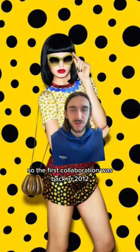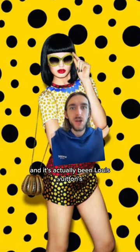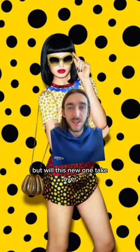The first collaboration was back in 2012, and it's actually been Louis Vuitton's best ever selling collection. But will this new one take over?